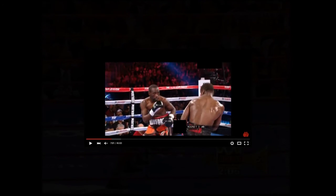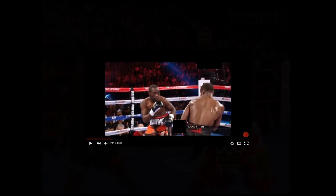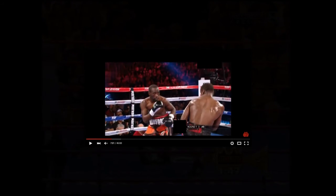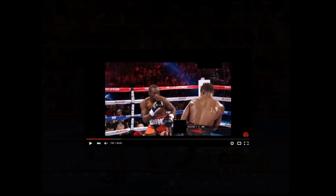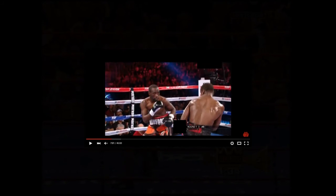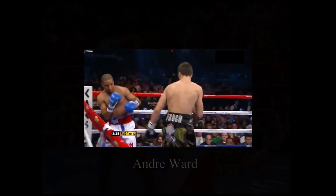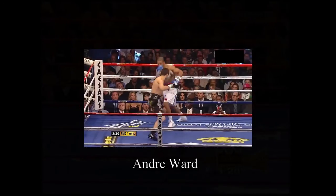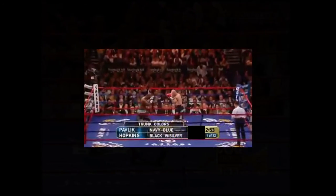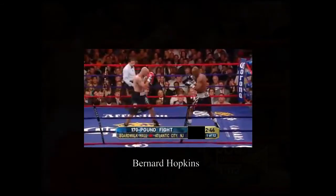All of these fighters exhibit this particular style of boxing. When you start to analyze this particular style — because styles make fights — there are a lot of different things that must be put together to become a master of it. So my question to you is: what do all of these boxers, in terms of their style and how they box, have in common? Leave your comments in the comment section below — I'll be more than happy to entertain discussions on that. You guys have a great one.